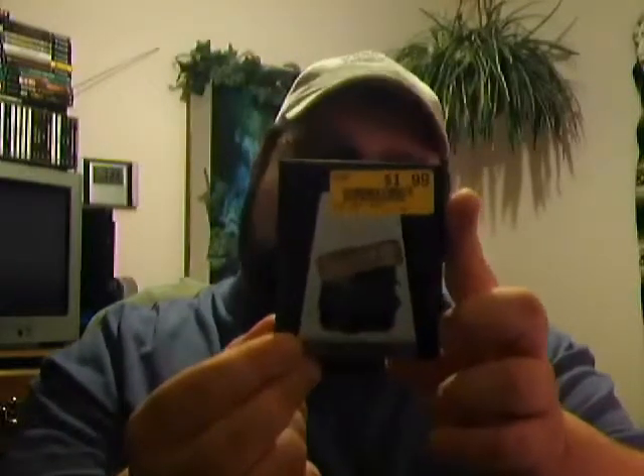Next up, Star Wars: Jedi Arena — I have no idea what this is, but it's Star Wars and I love Star Wars, so anything Star Wars. The label is kind of peeling up a little bit but we're going to work on that — $2. And the final one in the Star Wars saga: Return of the Jedi for the Atari 2600, $1.99. Same deal, label coming up a little bit, but we'll work on that.